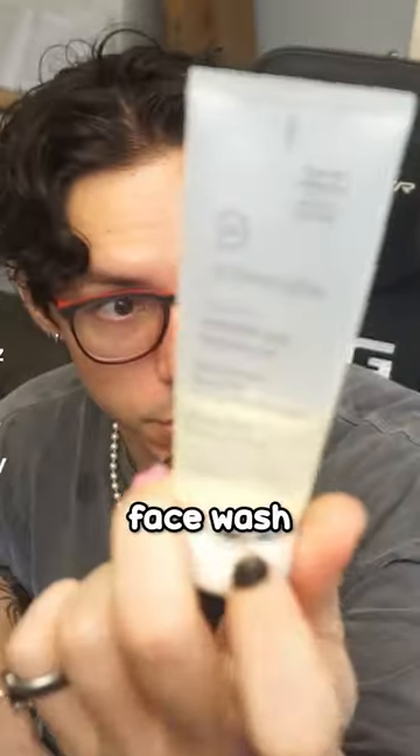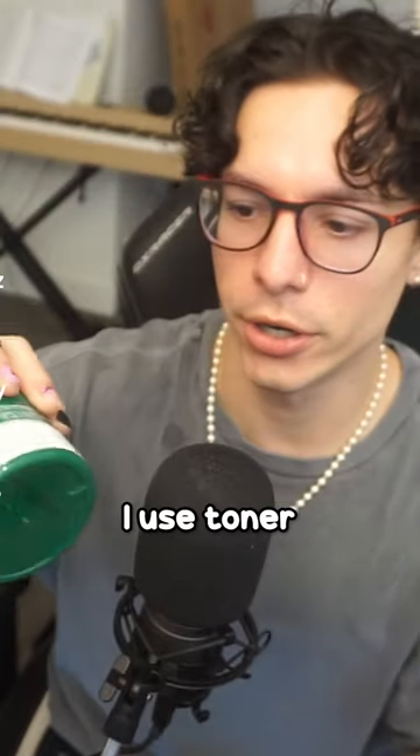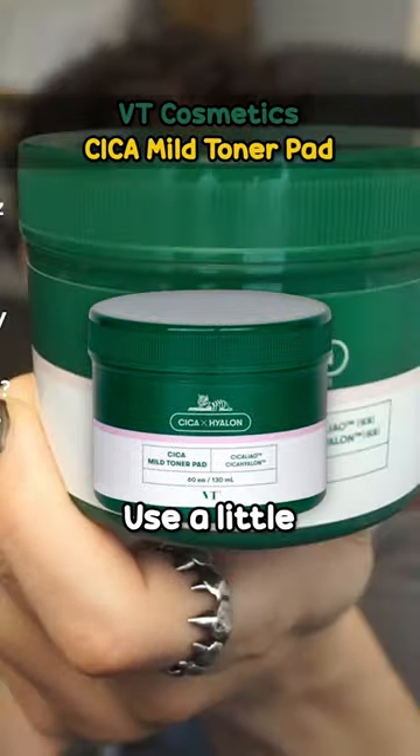And then at night, once again, face wash. Then I use toner — this is the toner that I use. I use a little toner pad.